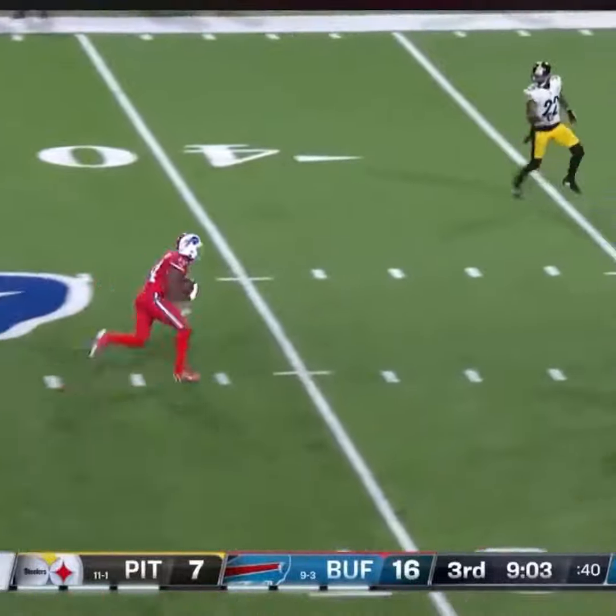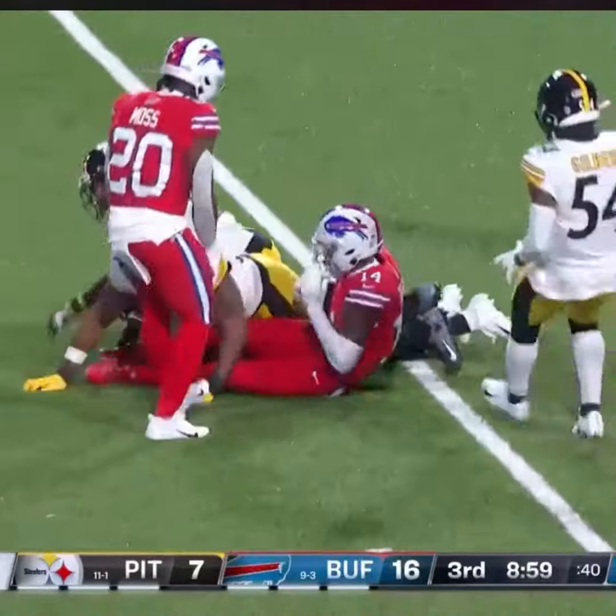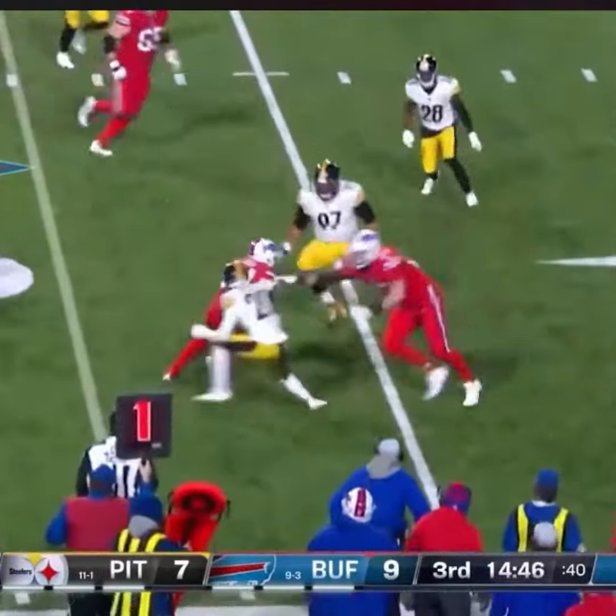First down, and the Allen pass — it's Diggs wide open, and Diggs on the run at the 35-yard line. Allen rolling from the 32, he is flush, and finds Stephon Diggs.